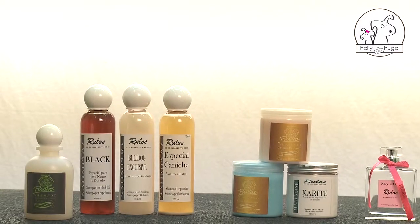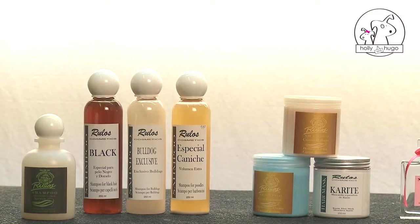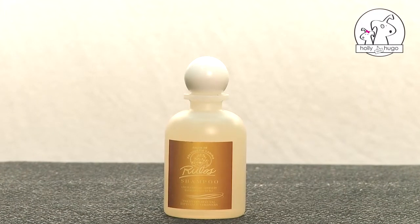In the case of shampoos and conditioners, you can find a wide range and you must choose the right one for each dog. Shampoo for white hair prevents yellowing of the coat.